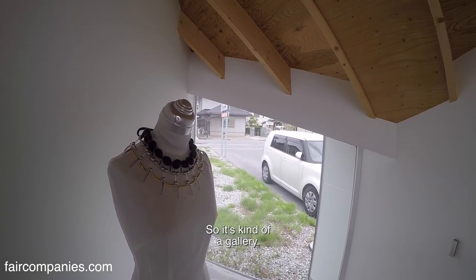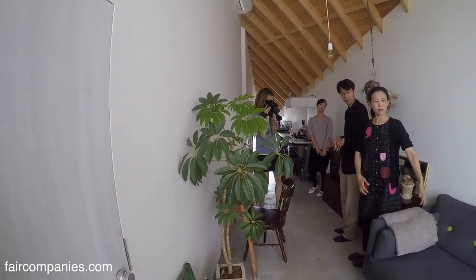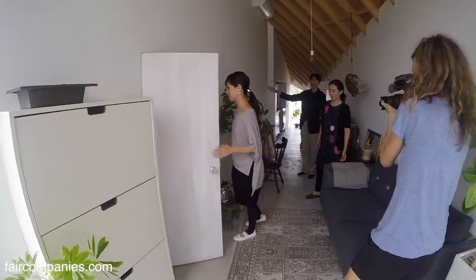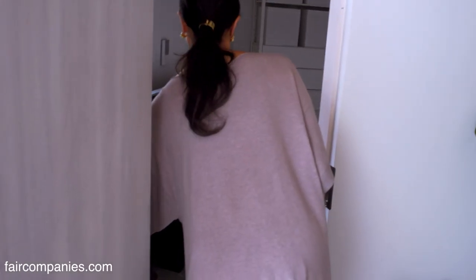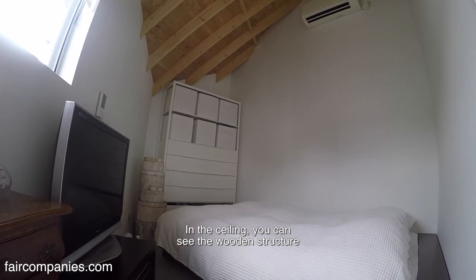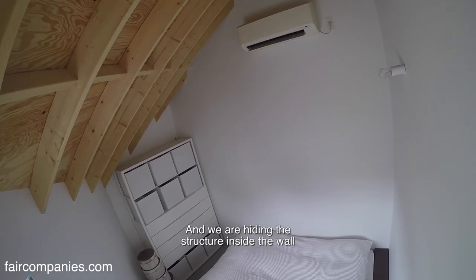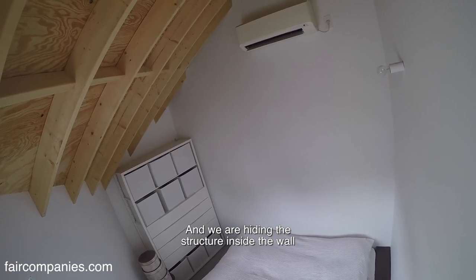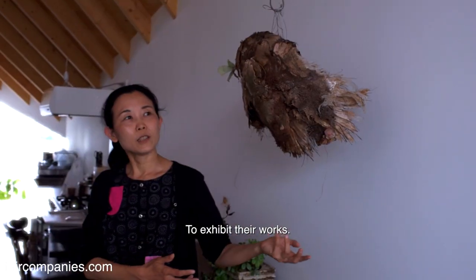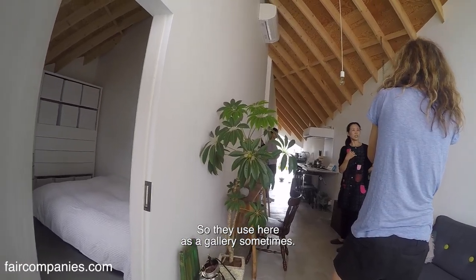It's kind of a gallery. This is the space for the living room. This is the bedroom, and the bridge. You can see the wooden structure on the ceiling — we are hiding the structure inside the wall because we use this wall to exhibit their works. So they use this space as a gallery sometimes.